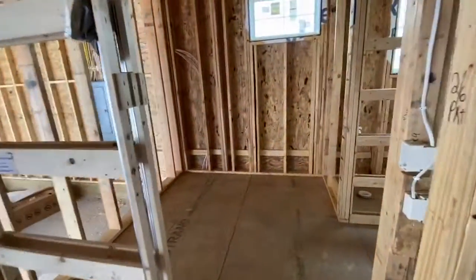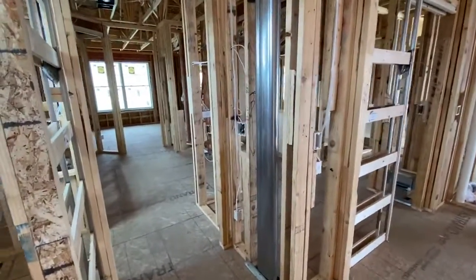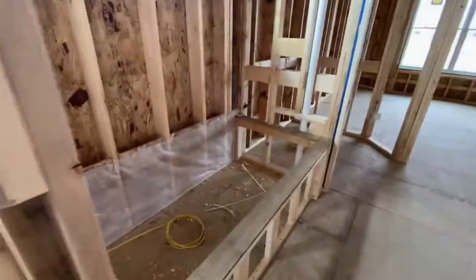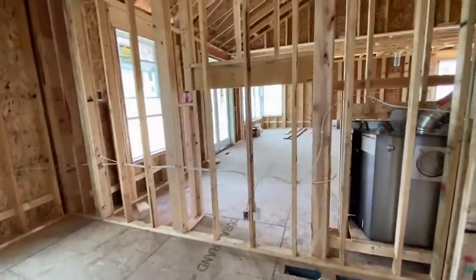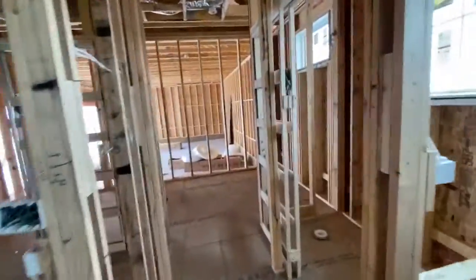Our HVAC contractors were in here as well, putting in all the heat vents and the cold air returns. Walking through the master bath here — again, you're seeing the electrical and the plumbing that's been all roughed in here, ready to go. I believe the Woodbury code inspector was just here, and it's probably giving it the green light so that we can move on to drywall next.